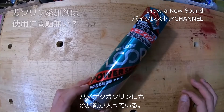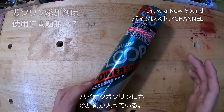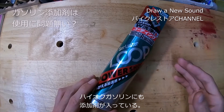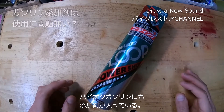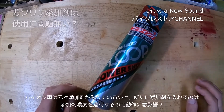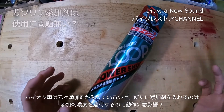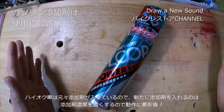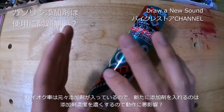ガソリン添加剤の話で、ハイオク（廃浴）にも添加剤が入っているんですよね。レギュラーとハイオクの違いは、オクタン価といって燃えやすいか燃えにくいかです。ハイオクの方が良さそうに見えるんですけど、実はハイオクの方が燃えにくいんです。なぜかというと、ハイオクは高出力・高圧縮エンジン向けで、圧縮した時に燃えないようにするためです。圧縮している途中にレギュラーガソリンだと爆発してエンジンを壊してしまいます。